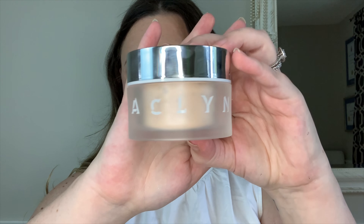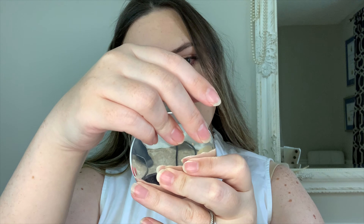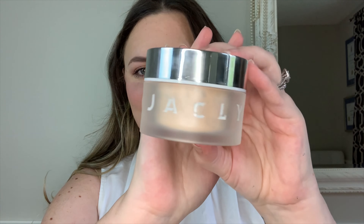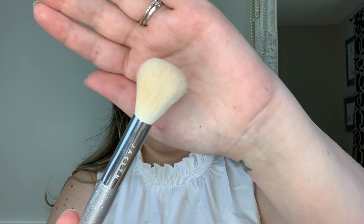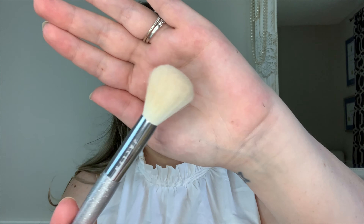Now I'm going to set my face. The product I'm using today is the Jaclyn Hill Cosmetics Luminous Powder in the shade 'Brighten Up,' and I'm also using the Jaclyn brush — the Morphe J01 — which is designed to be used with this powder. This shirt is going to be garbage at the end of this video. I'm applying it anywhere I didn't apply other product — right here by my nose, on my nose, really working it into the area.